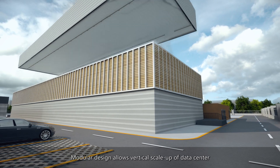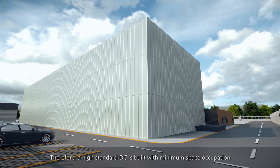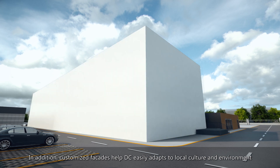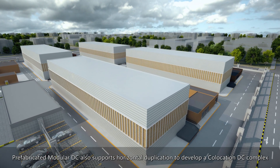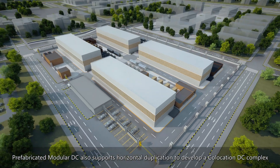Modular design allows vertical scale-up of the data center, building a high-standard DC with minimum space occupation. In addition, customized facades help the DC easily adapt to local culture and environment. Prefabricated modular DC also supports horizontal duplication to develop a co-location DC complex.